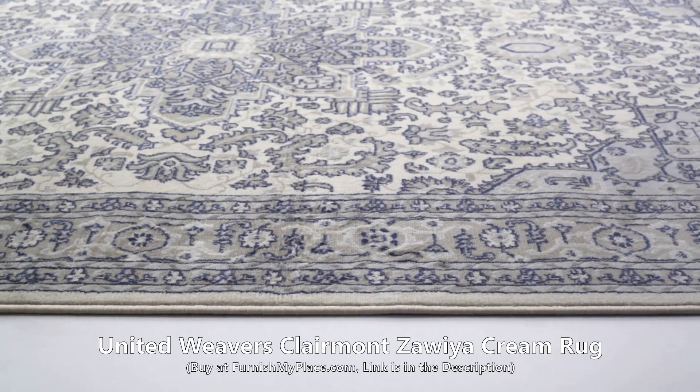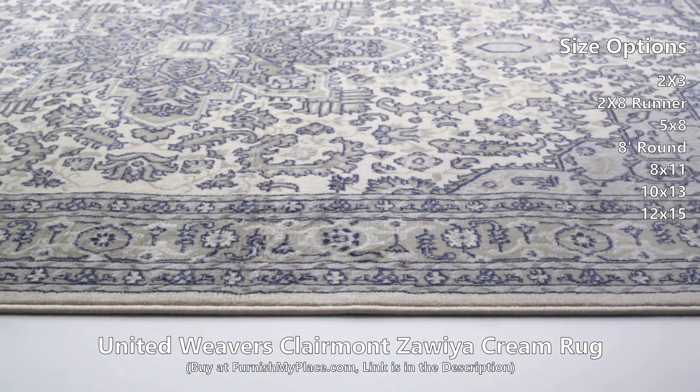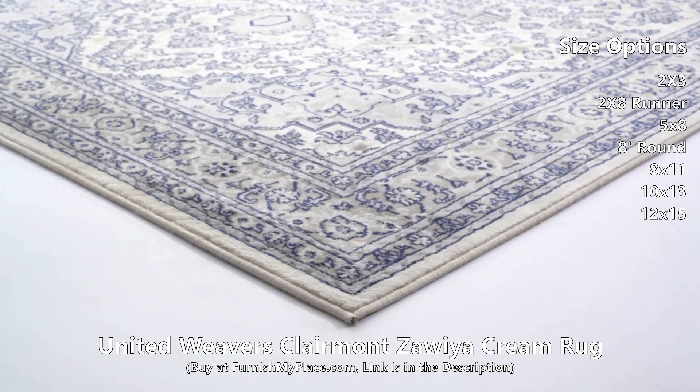United Weavers Clermont Zawea Cream Rug, available at furnishmyplace.com.